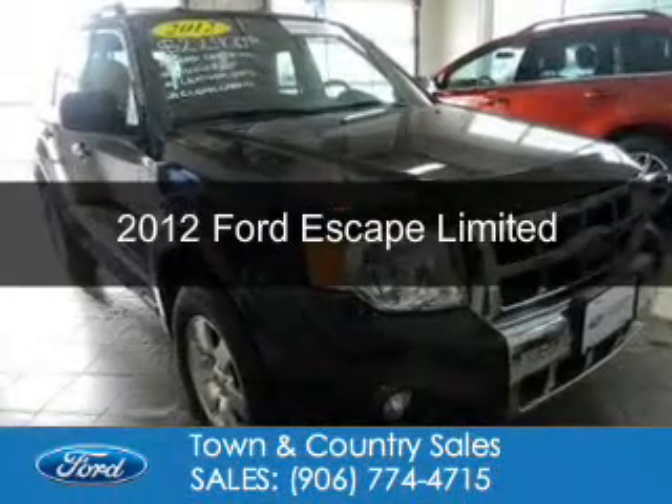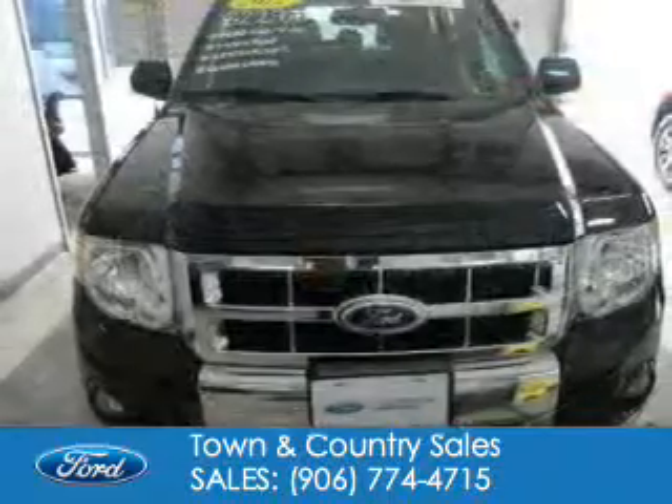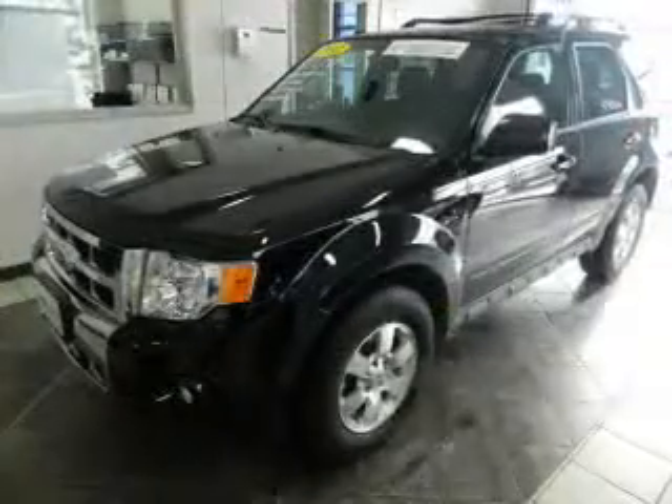This is a used 2012 Ford Escape. It's powered by four-wheel drive, a three-liter, six-cylinder engine, and a six-speed automatic transmission.